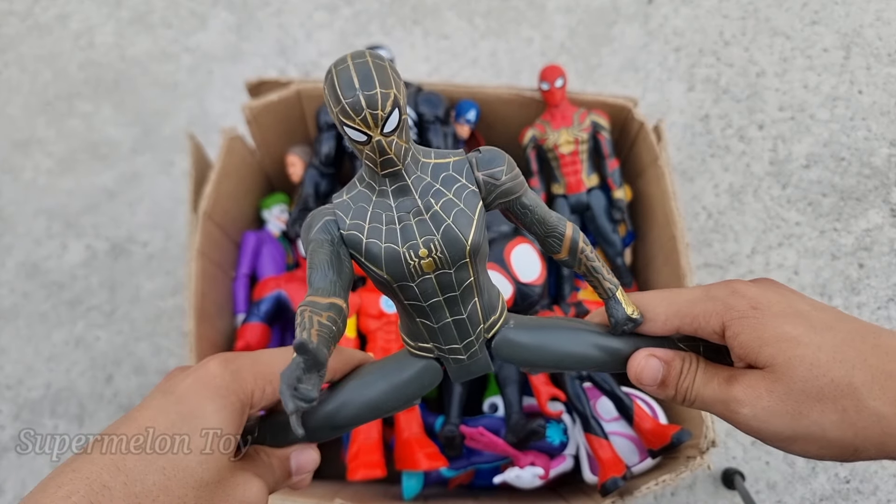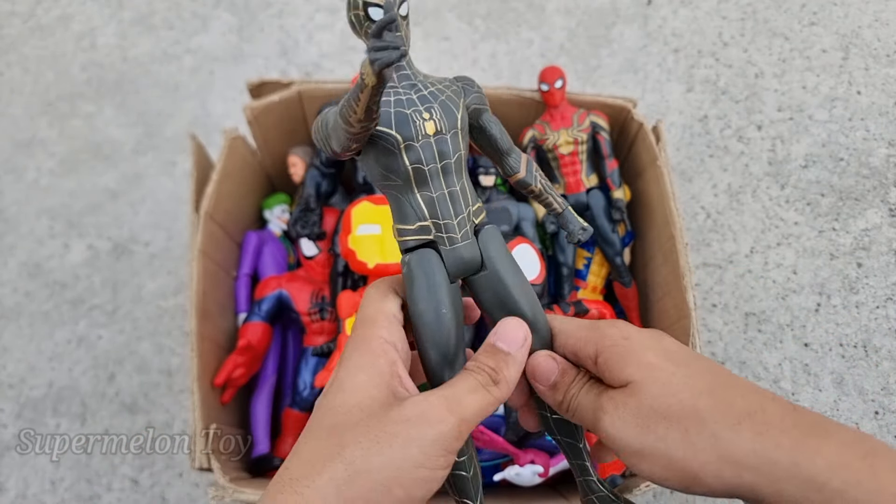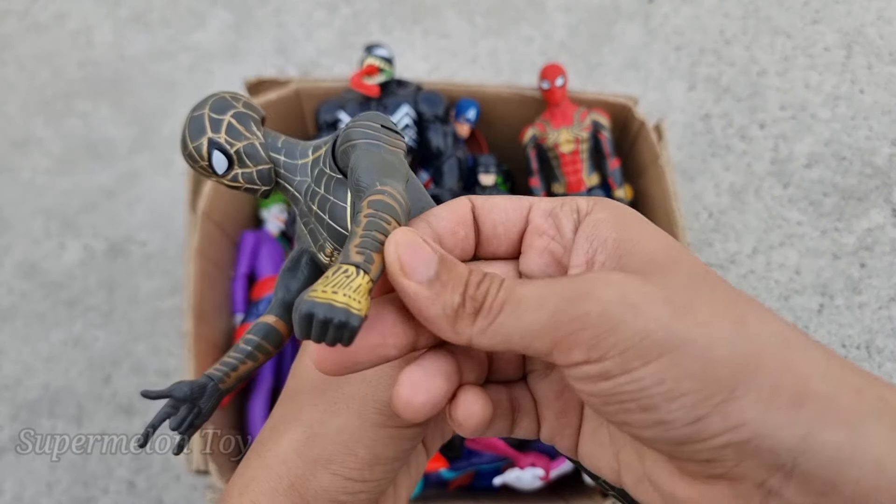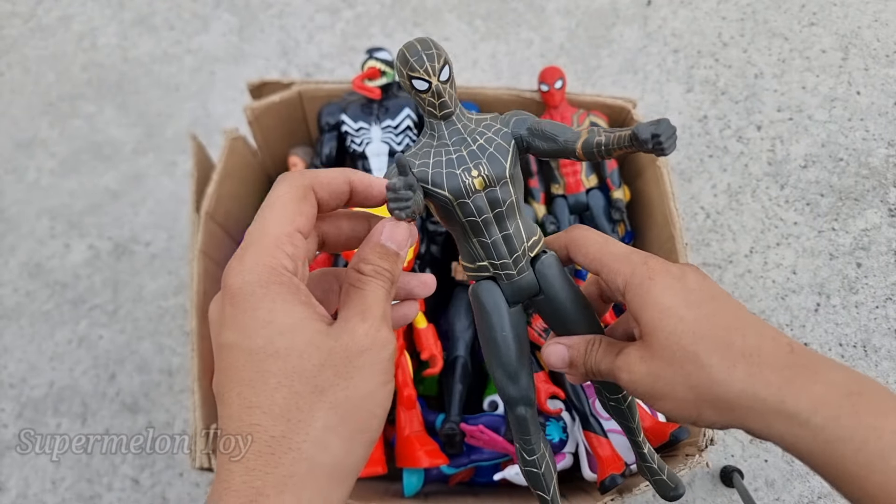Wow, shiny Black Spider-Man looking so cool! Look at his very cool golden spider on his chest and golden webs all over his body. Look at the golden nest, amazing — look at the webs!